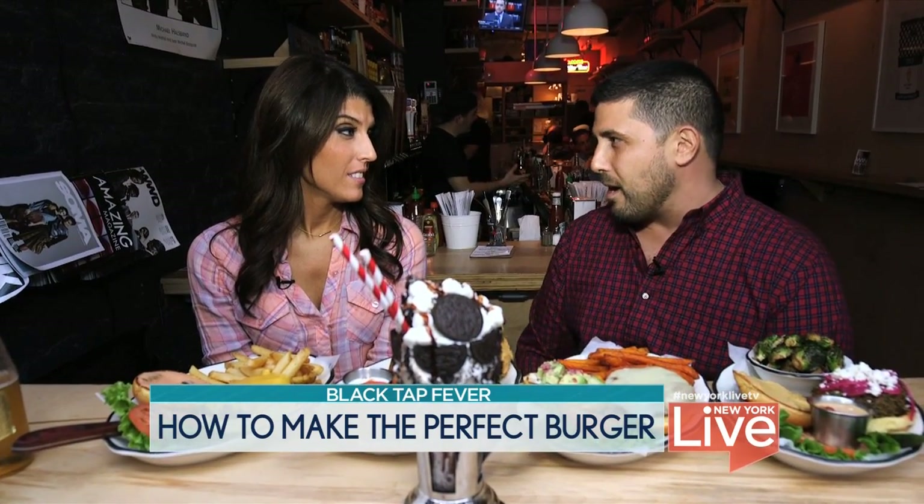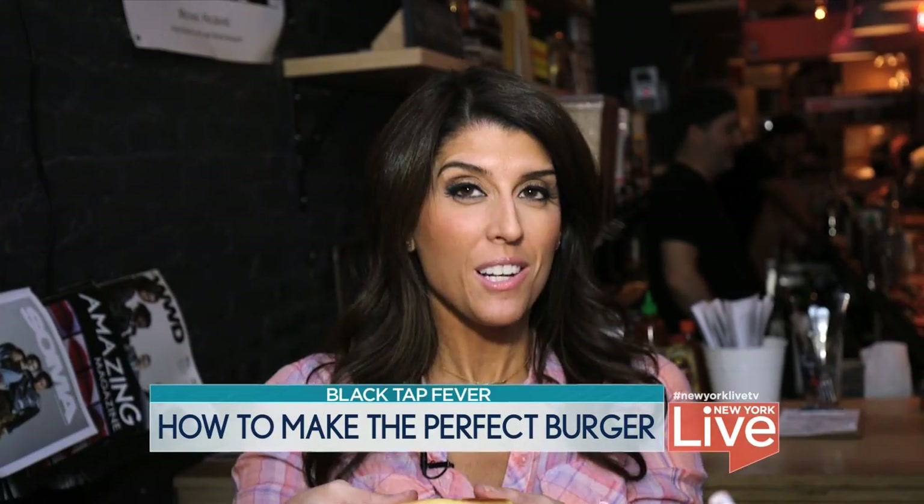All right, where do we begin? There's a lot of food here. I say start with the all-American. I kind of got to stand up for this.